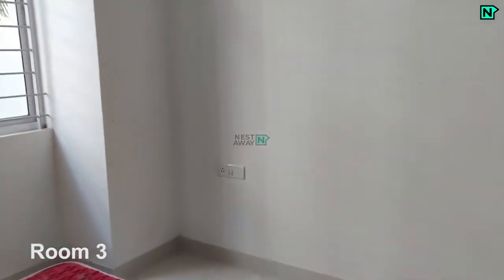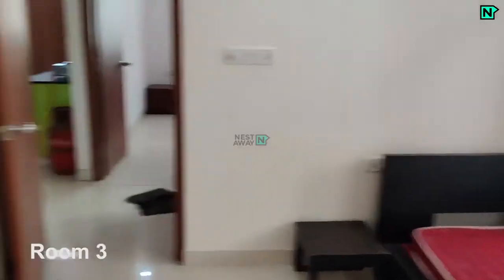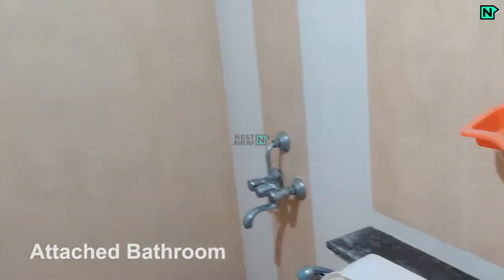This is room 3, with beds and wardrobes available. This is the attached bathroom with a western toilet.